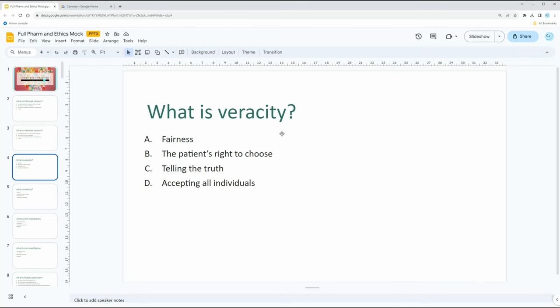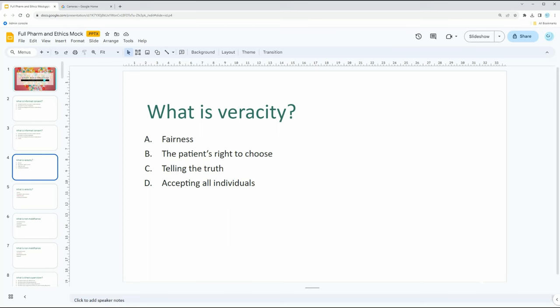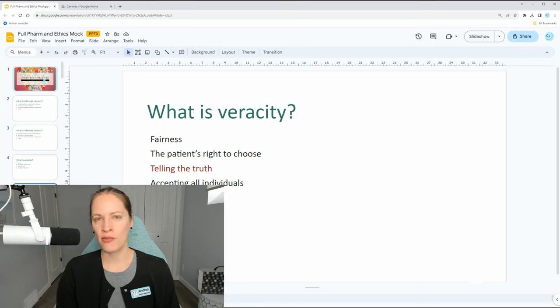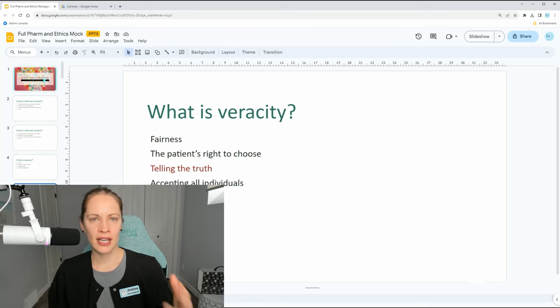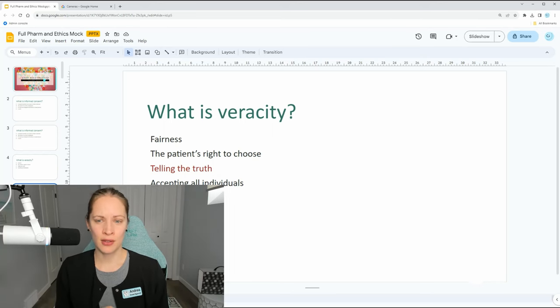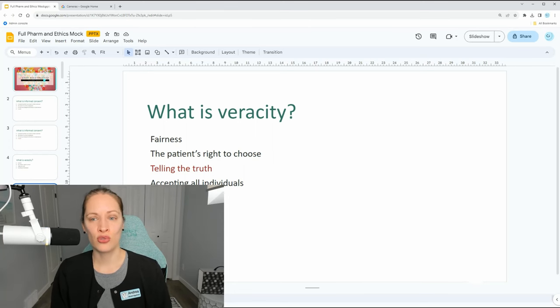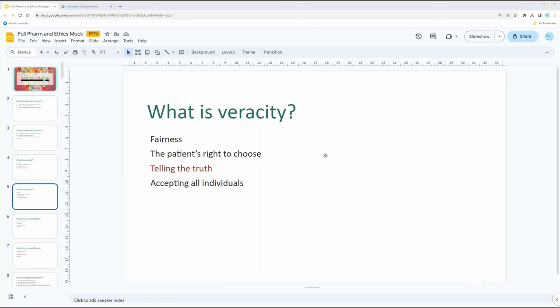Next question: What is veracity? Veracity is telling the truth. It is a direct definition and part of your code of ethics for both dental hygiene and dental assisting students. For example, telling a client the needle's not going to hurt is not telling the truth — technically we're not being ethical. Telling them they need a crown just because they have a small occlusal filling is also not truthful. As dental professionals, we must act ethically by telling the truth.